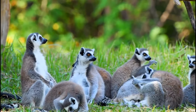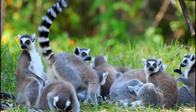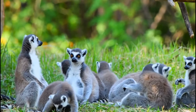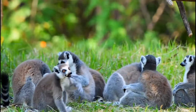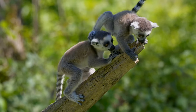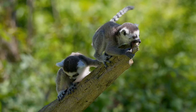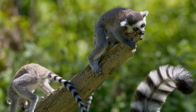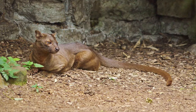Diurnal lemurs are gregarious, live in families or troops, and are active during the day. They use alarm calls to alert the rest of the group when a predator is sighted. Nocturnal lemurs are protected by the darkness of the night and do not live in huge groups. Other lemurs are active both day and night. Although huge boas, hawks, and introduced animals can also attack lemurs, the fossa is their main predator.